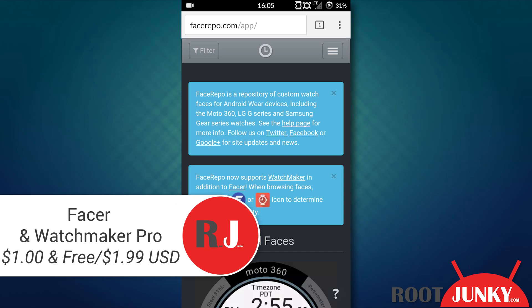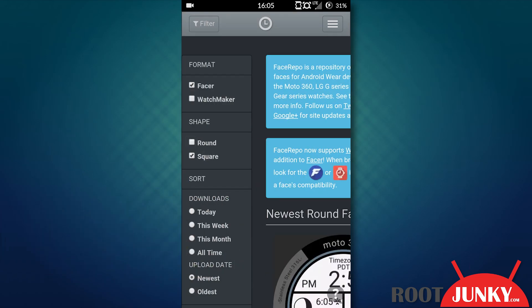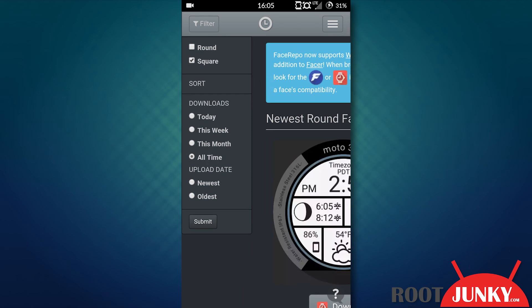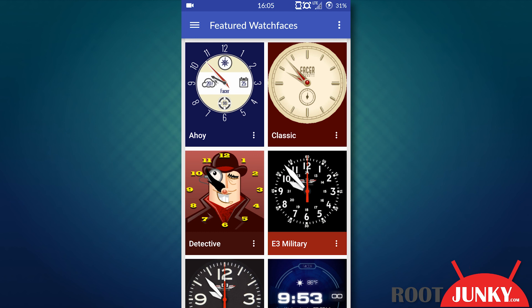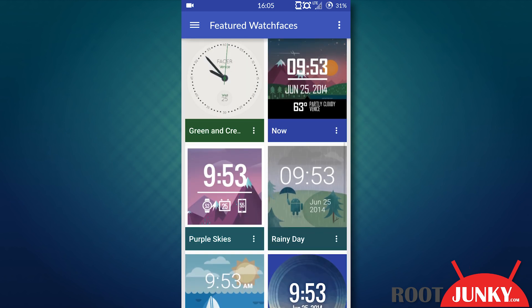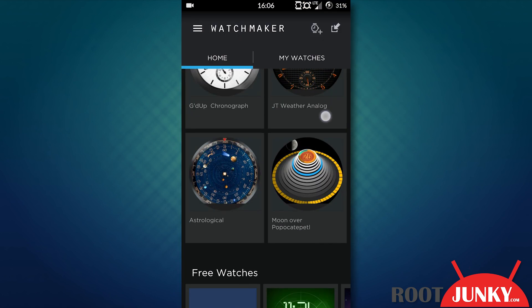Number five: Facer and Watchmaker Pro. These two apps I consider to be much the same as they both tie into the same website, facerepo.com. If you're not familiar with these apps, they're custom watch face apps for your Android Wear device. They're both very easy to use, and I install them both so that when I come across a face I like on FaceRepo, I can just hit the button and start having a swanky new watch face.